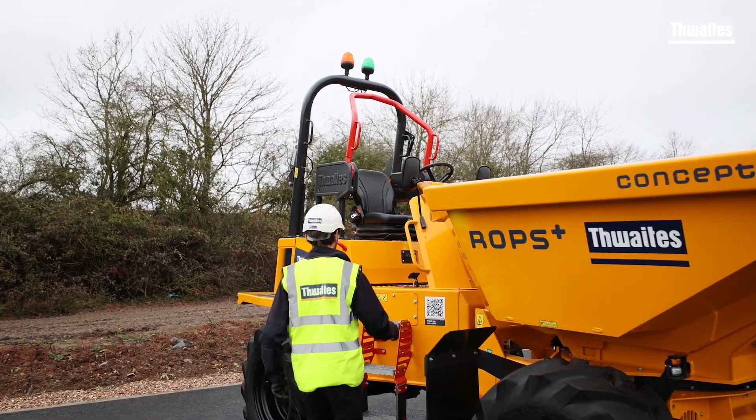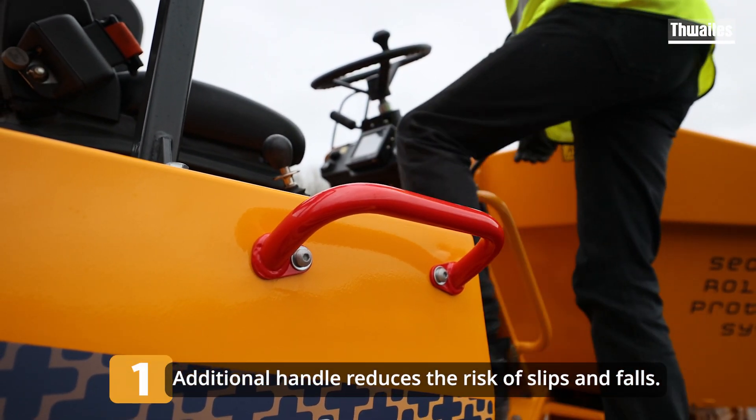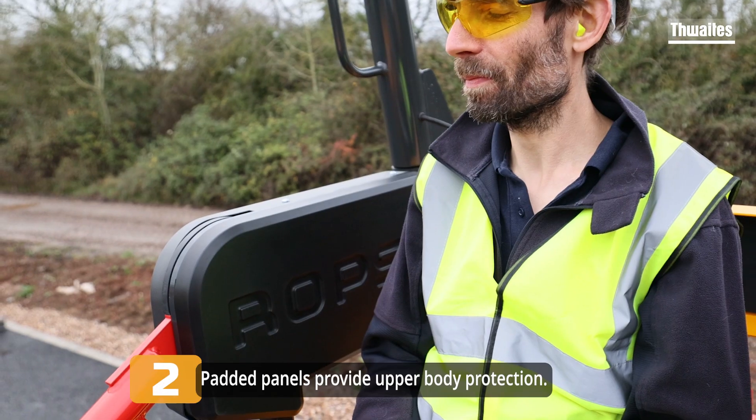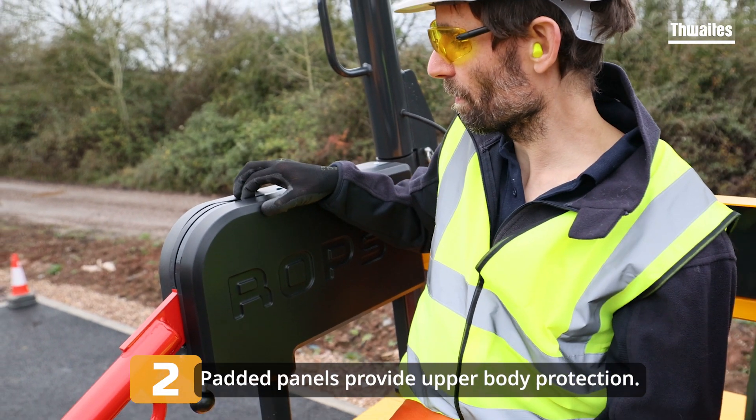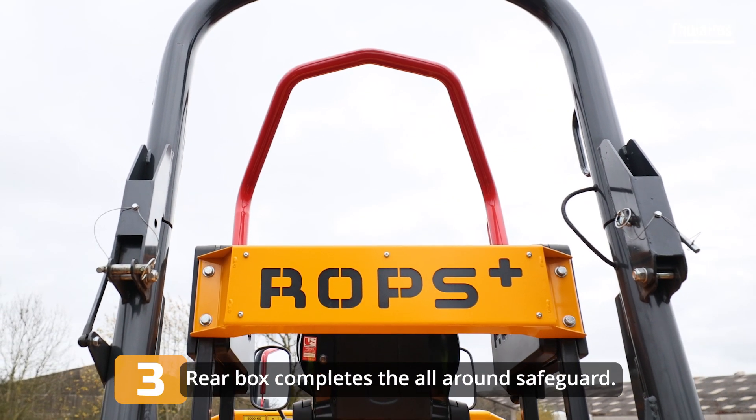The ROPS Plus design includes an additional handle when mounting the dumper to reduce the risk of slips and falls. A padded panel to the right and left of the operator provides upper body protection, with the rear box completing the all-around safeguard.